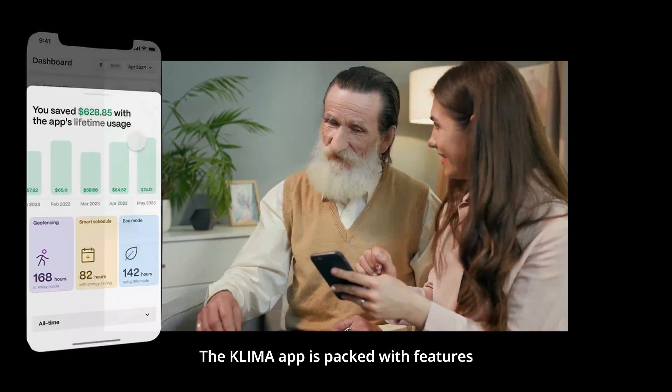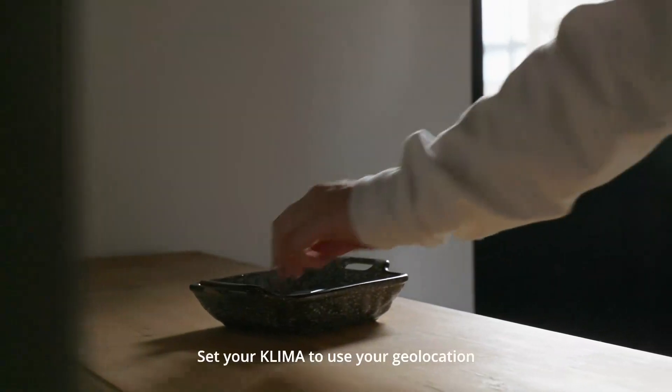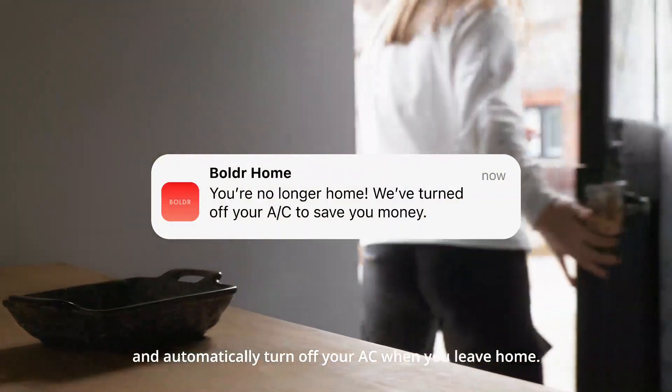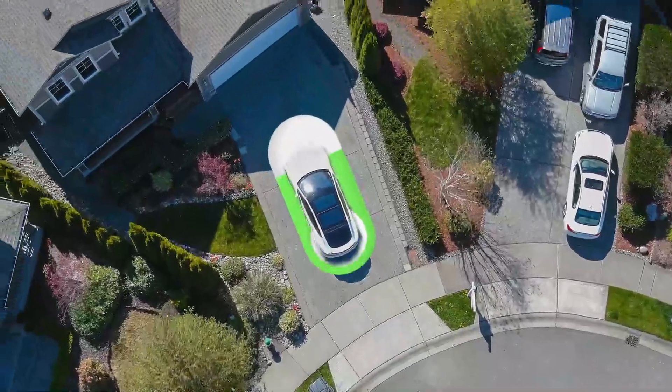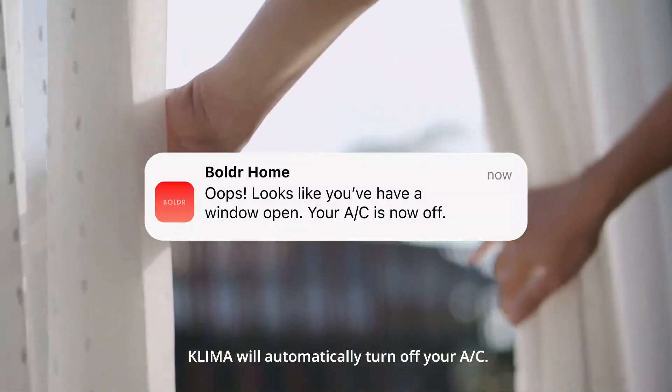The Klima app is packed with features everyone will love. Stop wasting energy by cooling empty rooms. Set your Klima to use your geolocation and automatically turn off your AC when you leave home, and power it on before you get back. If a window is open, Klima will automatically turn off your AC.